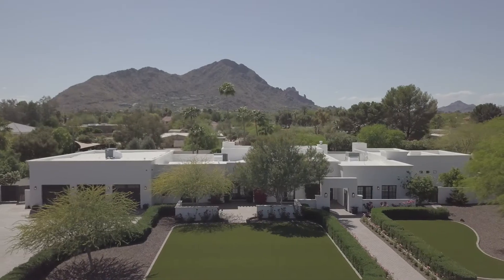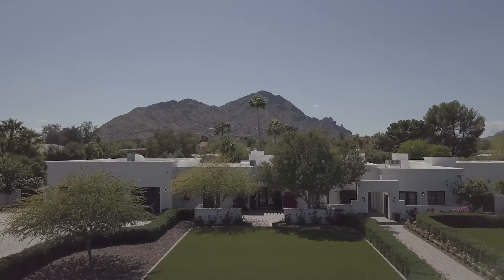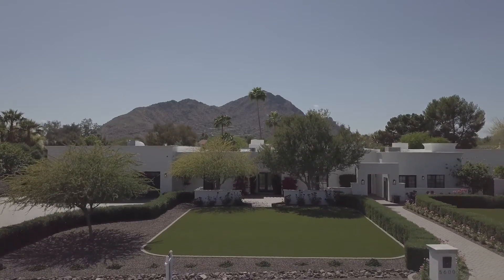Welcome to 5600 North 69th Place in Paradise Valley, Arizona. This home is located just west of Scottsdale Road near the crossroads of Invergordon and Jackrabbit in Paradise Valley.